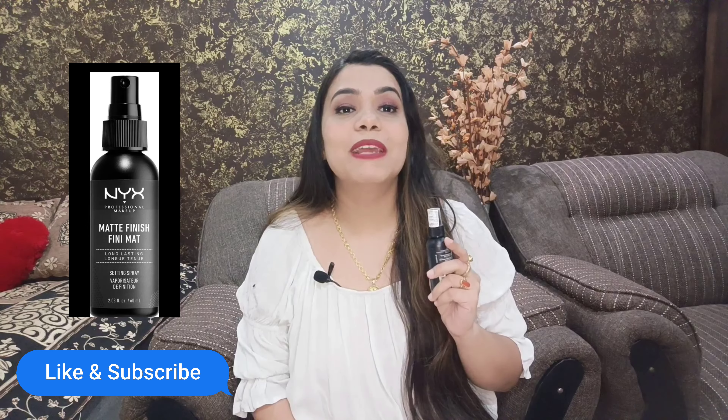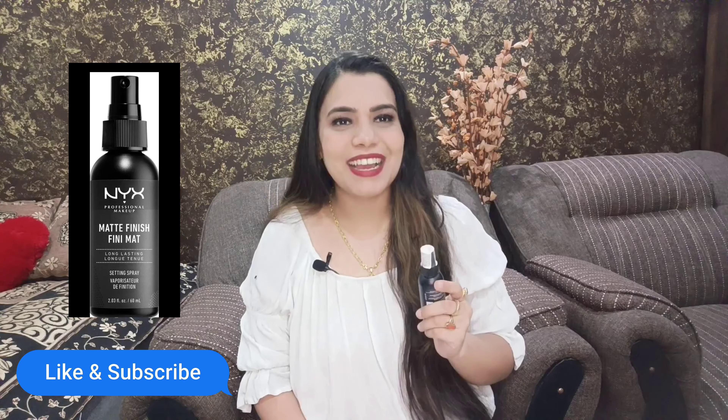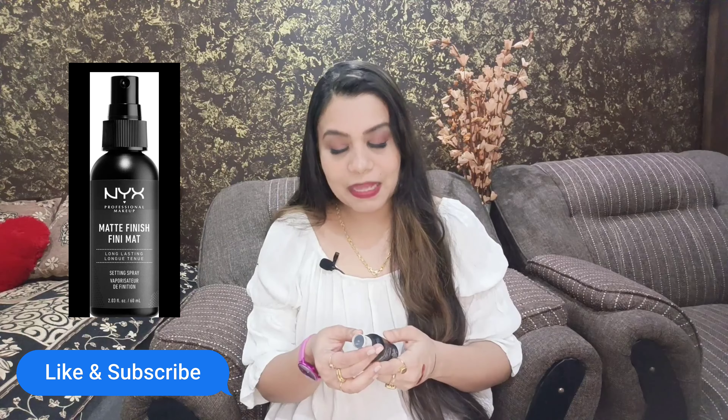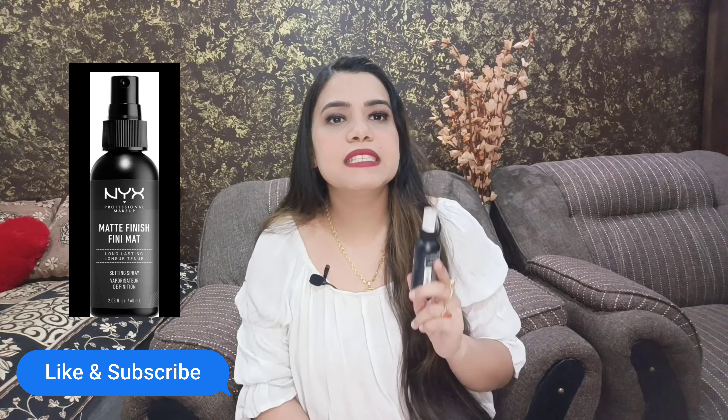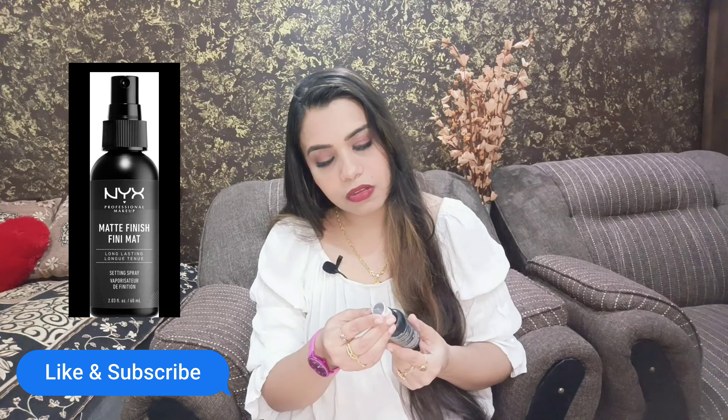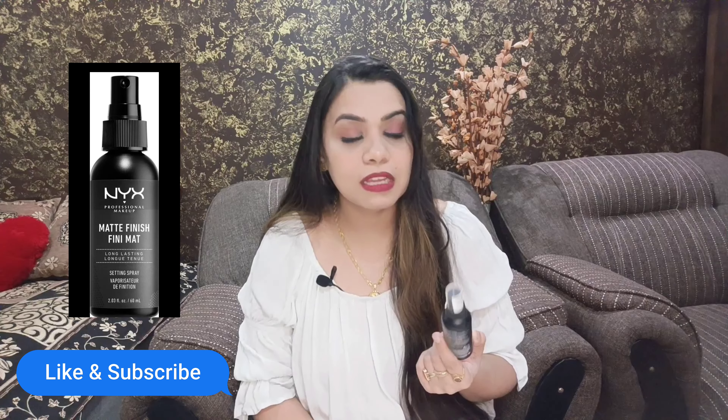If you haven't subscribed to my channel, please like and subscribe. First we will know about this — where did I purchase it from? I purchased it from Nykaa and the price is approximately 875 rupees.